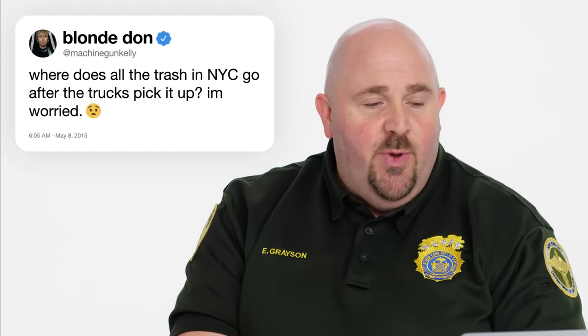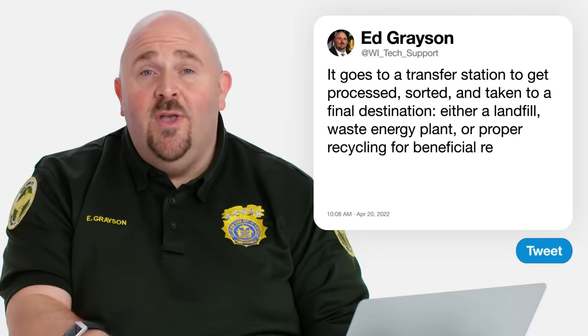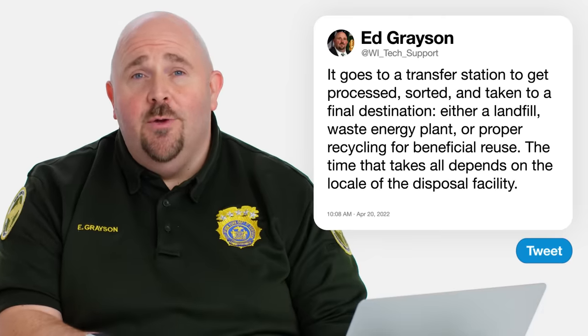Machine Gun Kelly asks, where does all the New York City trash go after trucks pick it up? It goes to one of our many transfer stations where it gets processed, sorted, and then taken to a final destination. In New York City, we host about five different transfer stations — four by barge, one by rail. And we have a myriad of recycling contract vendors where we bring the recyclable materials. From there, it moves on to either landfill, waste-to-energy plant, or proper recycling for beneficial reuse.